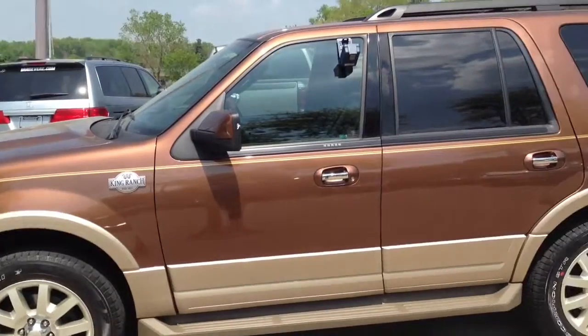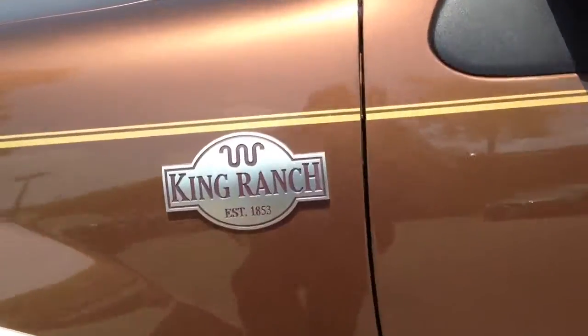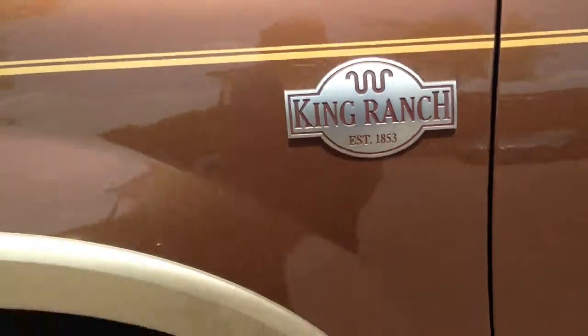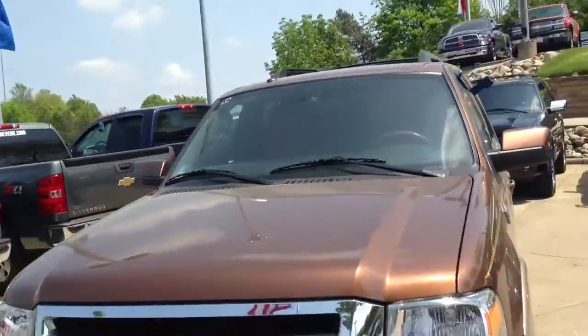We have a 2012 Ford Expedition, and this is the King Ranch version. This vehicle is one-of-a-kind, and it's absolutely beautiful. Gorgeous, gorgeous SUV.